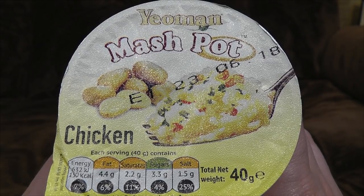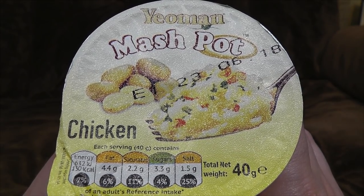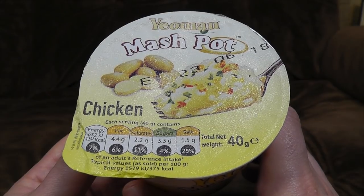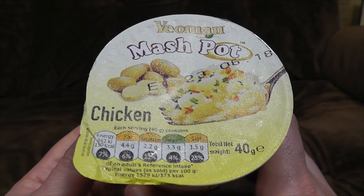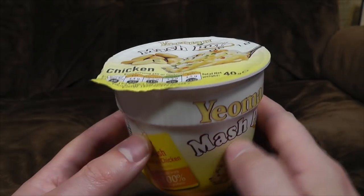There used to be a thing in England called Smash, which was a sort of dried instant potato. I don't know why I said that in the past tense, because it still absolutely is a thing — but more accurately, it used to be a thing that people would occasionally eat and it was heavily advertised with a series of alien robots that were laughing at us for eating old fashioned potatoes and not their slightly unpleasant dried variant. We tend to be a bit more keen on our fresh food these days.